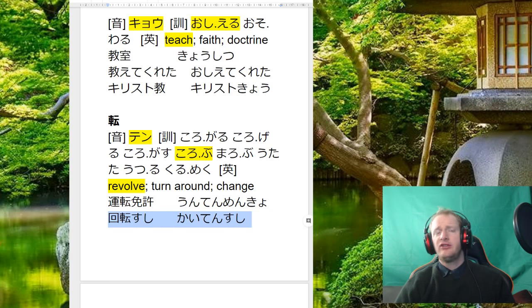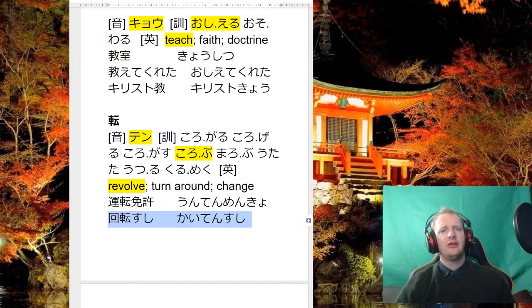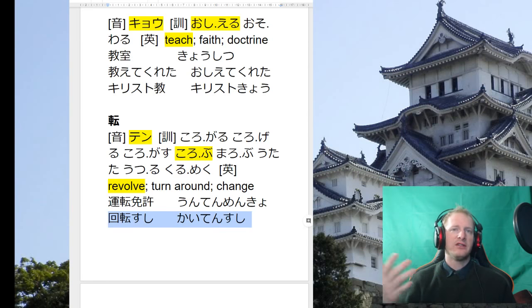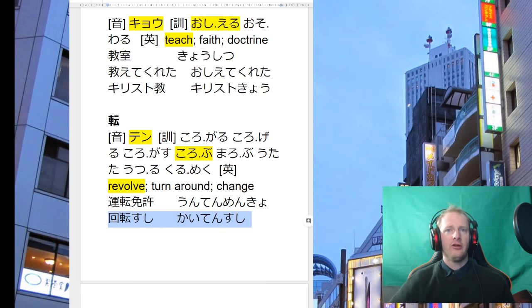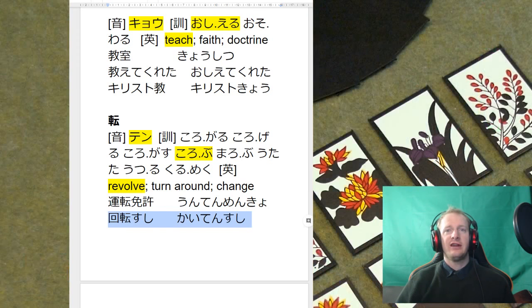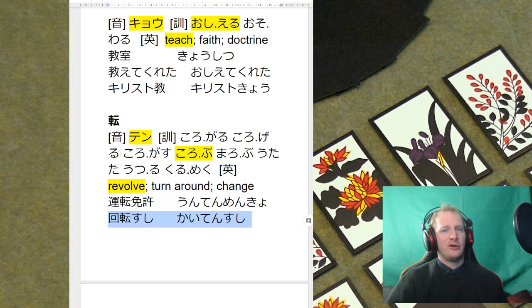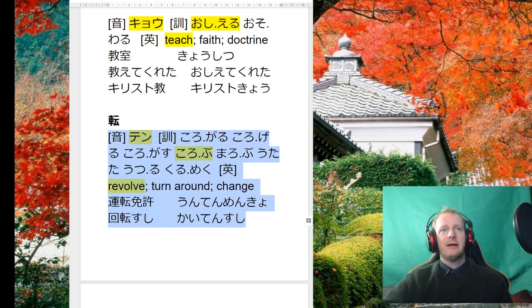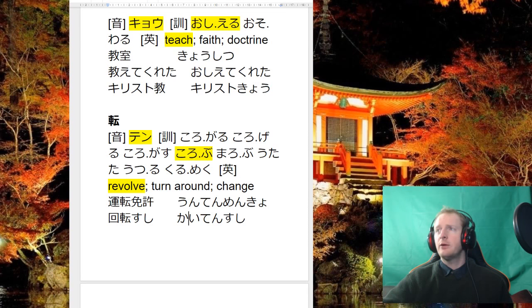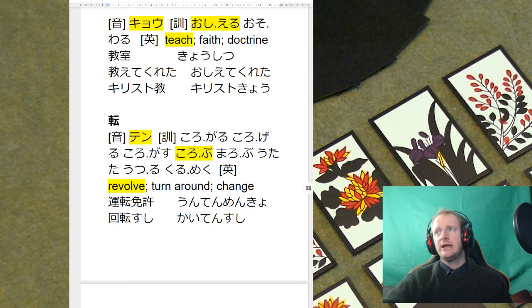At kaiten zushi you can grab stuff off the conveyor belt, but they also have a menu — you put your order into the little screen at your table and it comes on a special plate with your table number. Being Japan, no one nicks your order off the conveyor belt even if they want it — they'll just order their own. That's our last kanji for today.